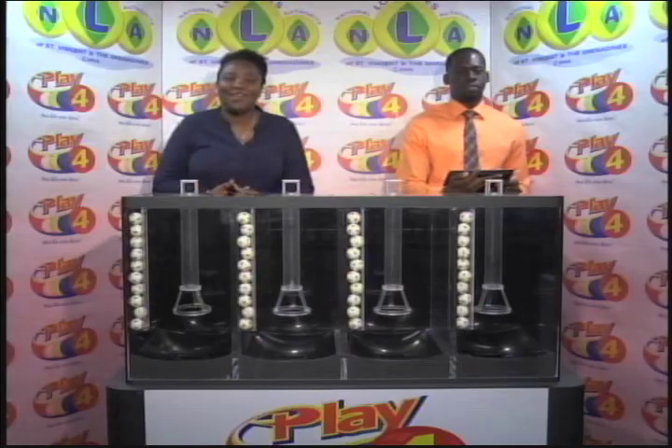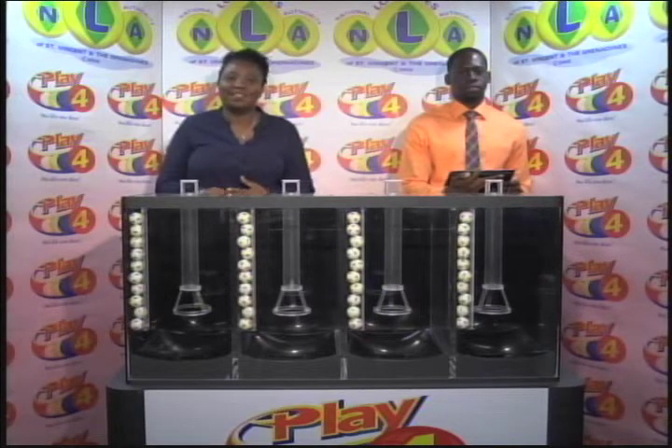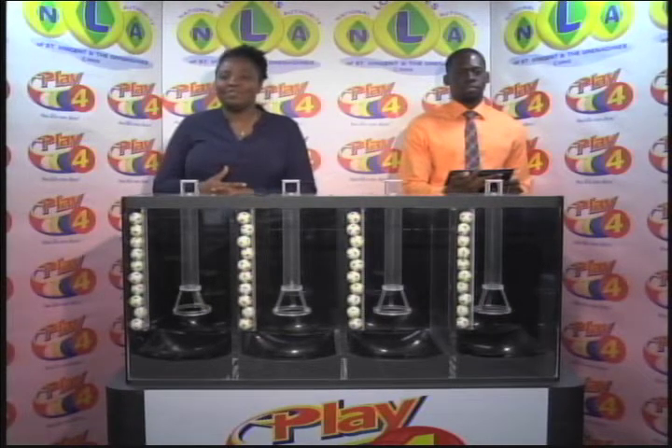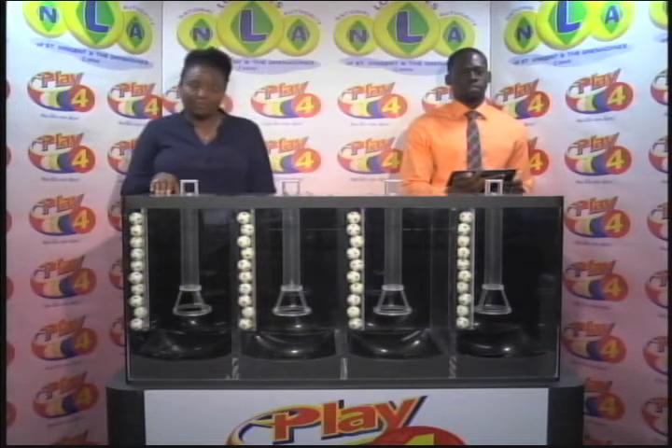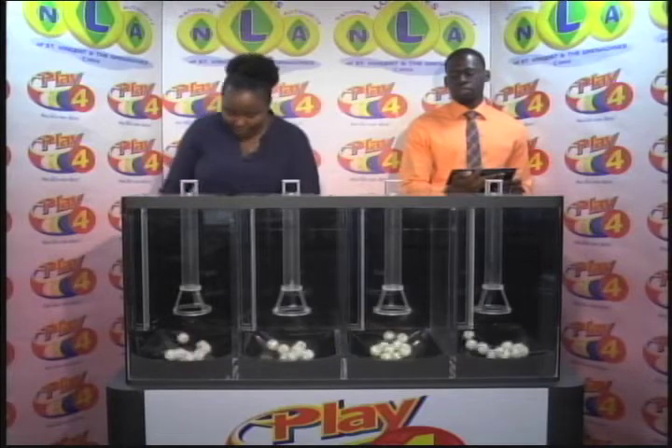The Play Four winning number dated the 30th of January 2019 is 1-6-0-8 as the drawn number. All ball sets have been checked for this afternoon's draw by our auditor Jabari Dublin. Each is numbered from zero through nine. Remember, you win more when you play four, compliments the National Lottery's Authority. The first ball is two.